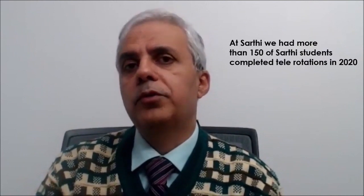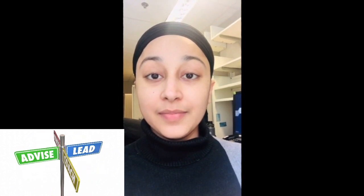So at USMLE Sarthi, this year in 2020, we had more than 150 students do telerotation. I did a rotation with Dr. Coleman, which immensely helped me throughout the application season. Special thanks to Ms. Toya Banks, who arranged this rotation. I highly recommend this rotation to my fellow students to join Dr. Coleman's rotation.